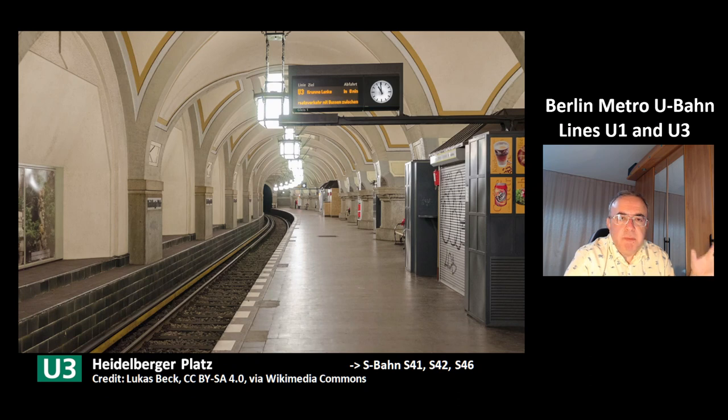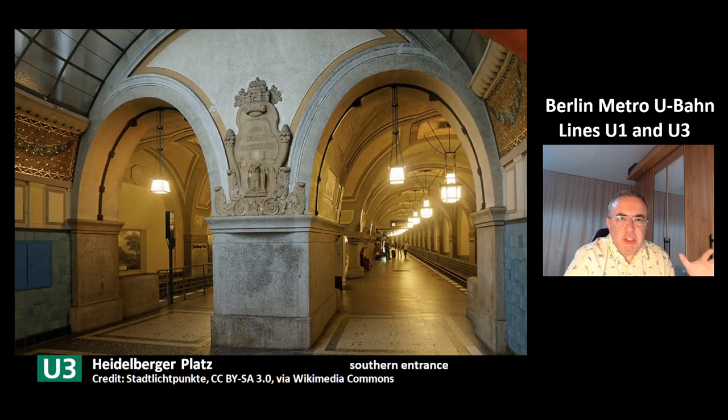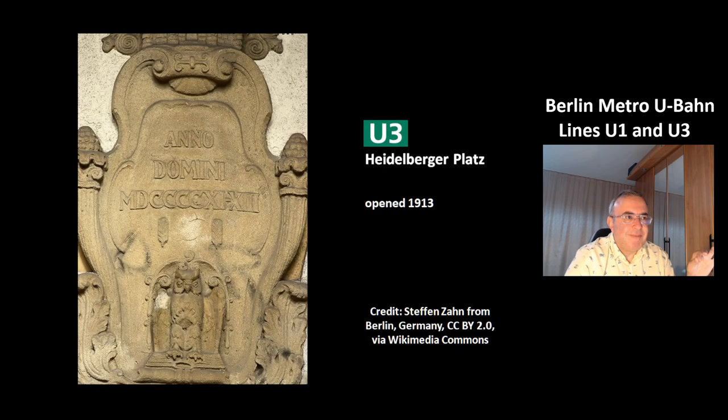This is the next station, a very beautiful station, Heidelberger Platz. It is a transit station to S-Bahn lines S41, S42, and S46. This is a picture from the southern entrance of the station Heidelberger Platz — in the middle you can see there is a text that refers to the construction of the station and its opening in the year 1913.